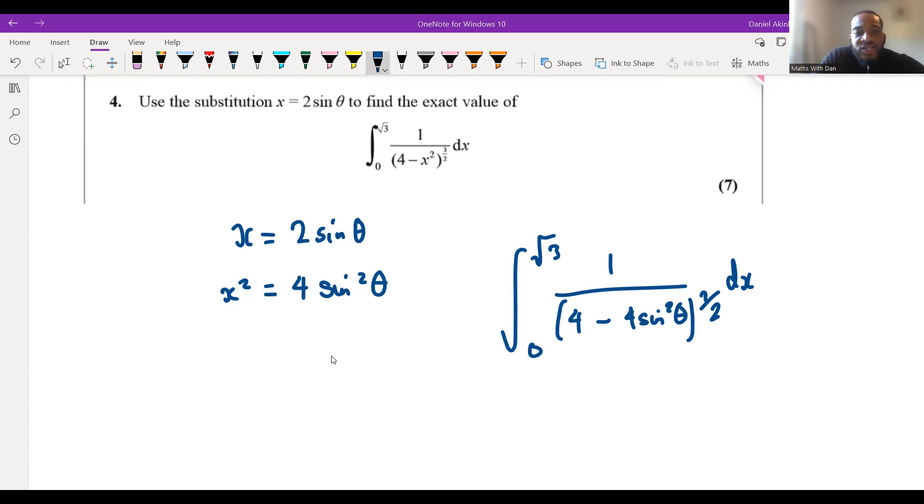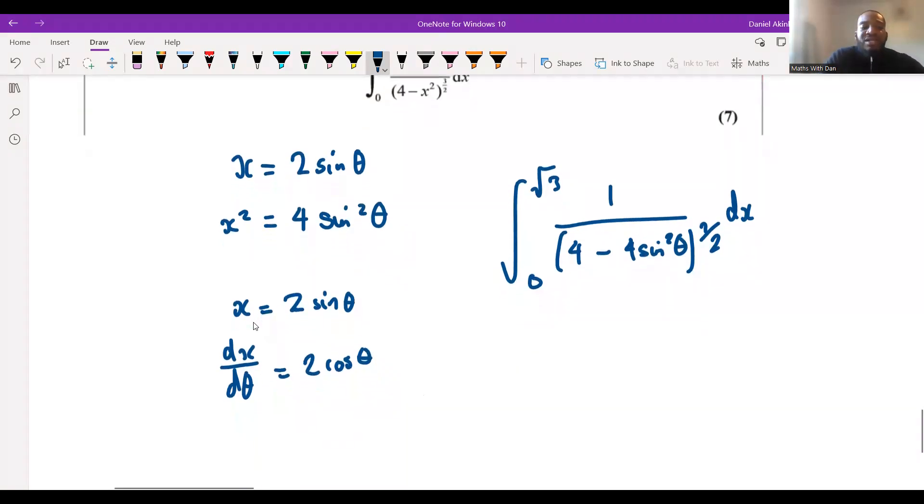To get dx we need to differentiate — exactly. Since x = 2sinθ, dx/dθ = 2cosθ. Therefore dx = 2cosθ dθ. Now we substitute this in: the integral becomes ∫ 2cosθ / (4 − 4sin²θ)^(3/2) dθ, with limits still to be converted.